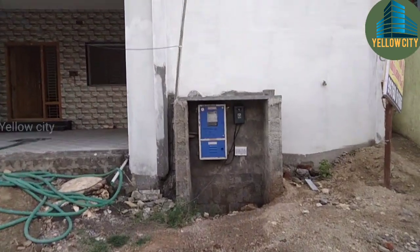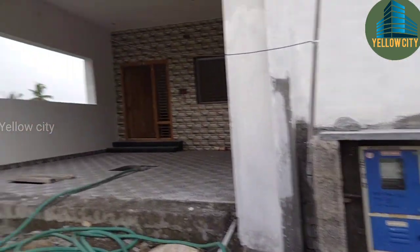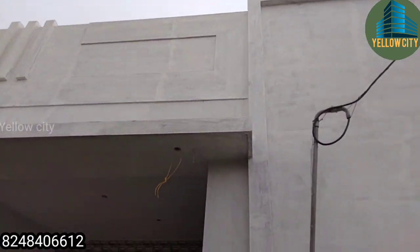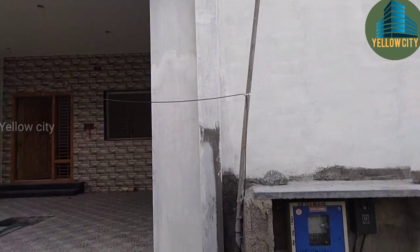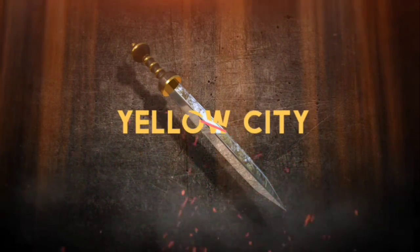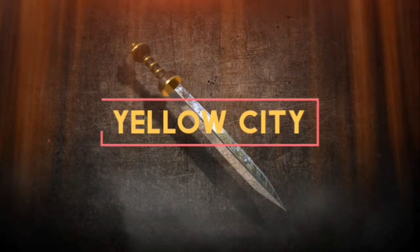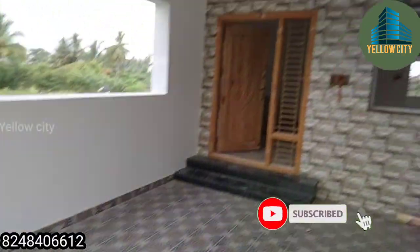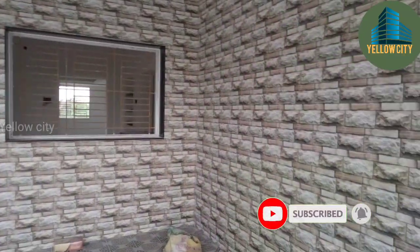We are now in this video, located in the building. The building is a new building with a 7000 liter sump.